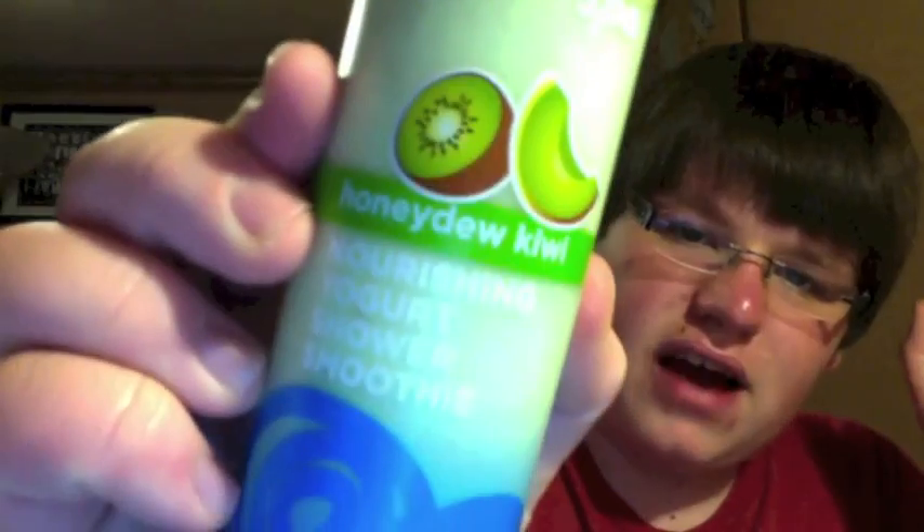End your shower on a cold note — while nothing beats a hot shower, a blast of cool water right before you towel off can help put some spring into your step and give you a boost of energy. Never knew that. So this one is the Honeydew Kiwi. By the way, these are also all available in the Nourishing Body Bar. Now I like this one, don't get me wrong, but I don't feel like it's super original — a honeydew scent. It almost reminds me of Cucumber Melon, so nothing really out of the ordinary there.